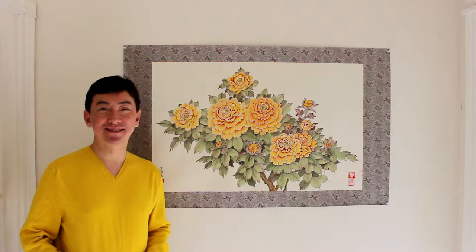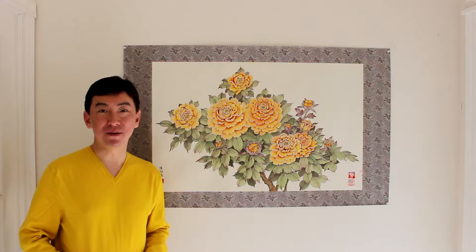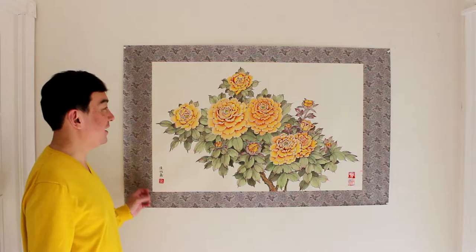Hi, this is Peter Suk-Shin Chang. Today I'd like to show you a peony painting that I did more than 10 years ago. It's a Chinese elaborated heavy colors style Chinese peony painting, and it's about 2 feet high and 3 feet to 3 and a half feet long.